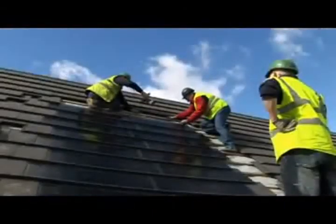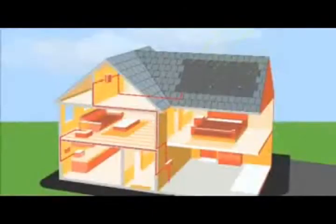They can be installed onto a domestic house easily and work very simply. Any south-facing roof is suitable. The light that hits the panels is converted into clean electricity, and with no moving parts, this is a silent operation.